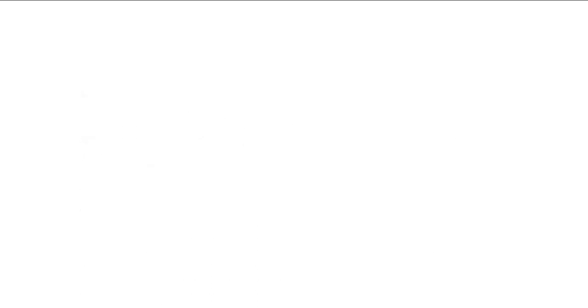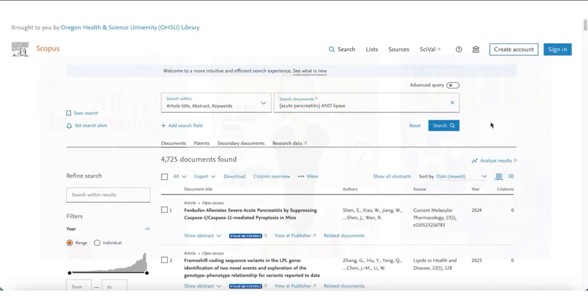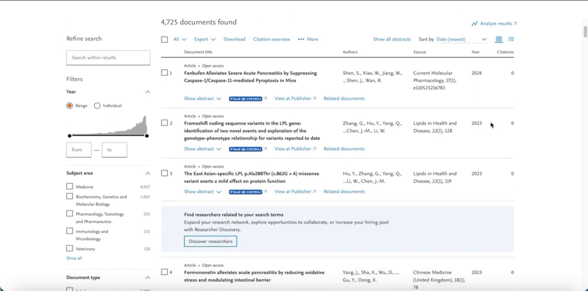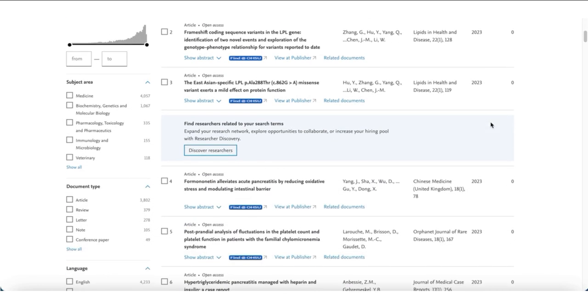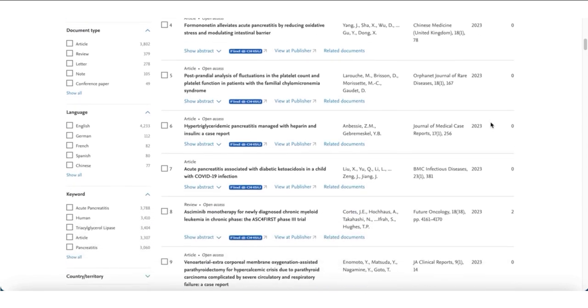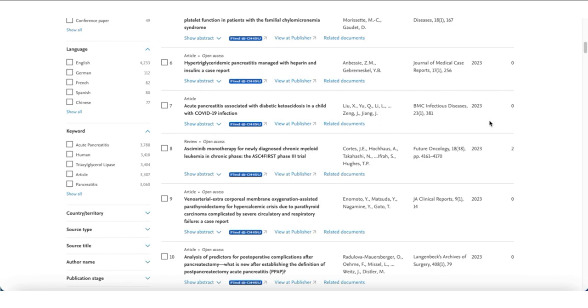It's important to understand the differences between these kinds of publications, as you will be asked to find peer-reviewed articles for your research during your schooling and beyond. There is one problem, though. When finding articles in databases, you'll notice that almost everything is just text, meaning you won't have the same visual clues you would when looking at a print publication to tell you if it's peer-reviewed, trade, or popular. Fortunately, there are some other clues that you can use to figure this out.